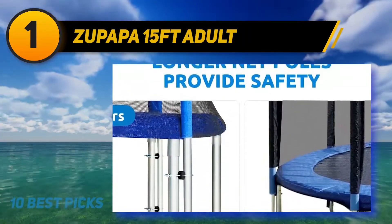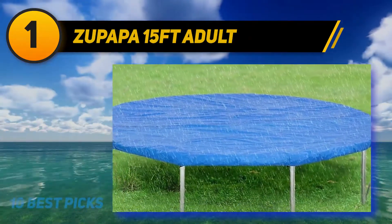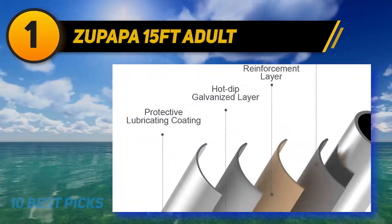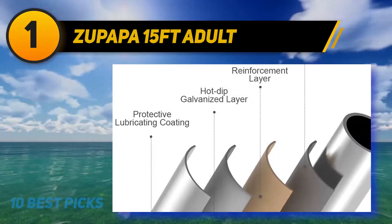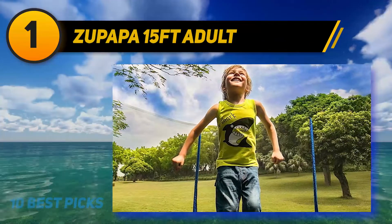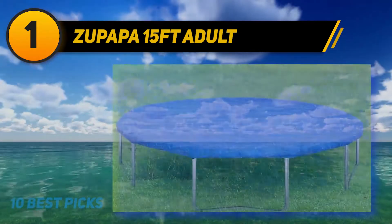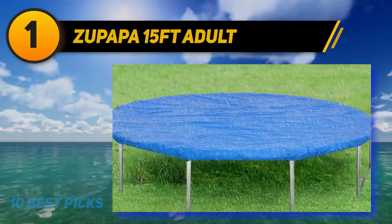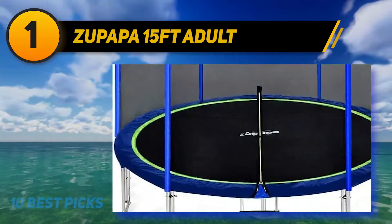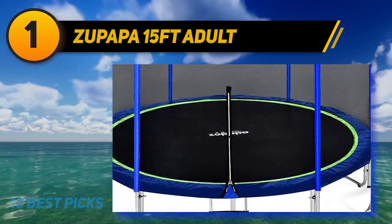To support its high weight limit, the Zupapa trampoline comes with 108 springs that are seven inches long, made from galvanized rust-resistant steel, ensuring extraordinary bounce every time. The frame is produced using hot-dip galvanizing technology, which is five times better than normal galvanizing, allowing it to withstand the jumping impacts of large adults over a longer period.